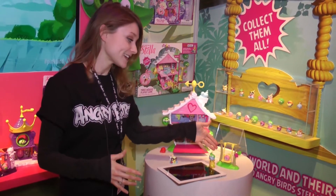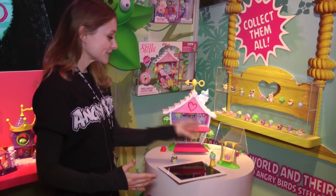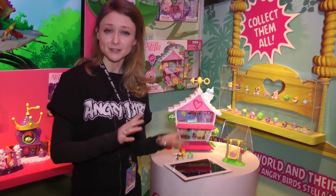This whole line is based on Stella, the pink bird, and her fierce flock of friends. There's a lot of physical play experience available for this as well. These sets are made for girls ages around six through nine.